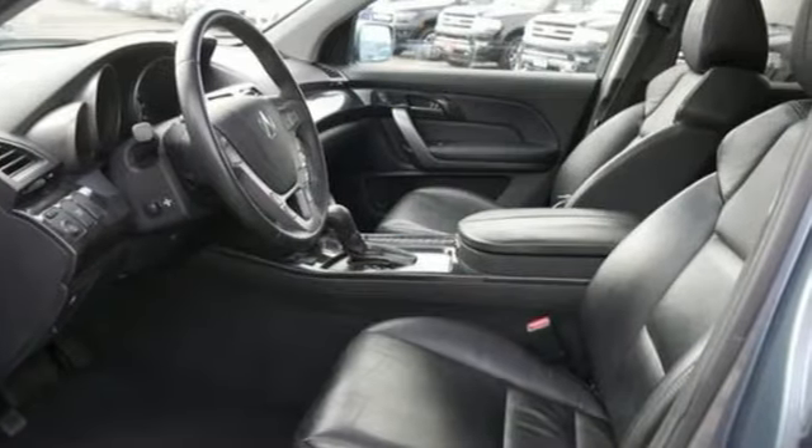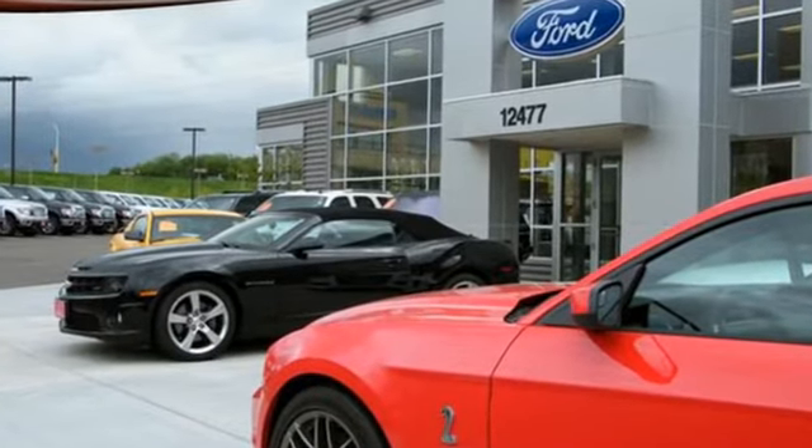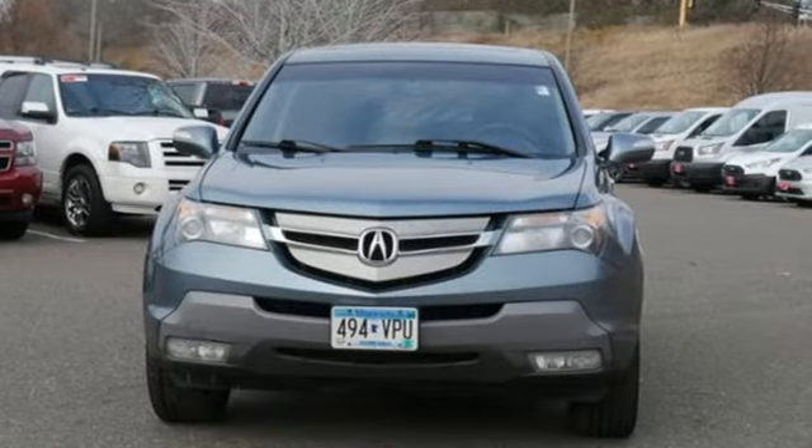Car and Driver notes it seems Acura has taken one of our favorite luxury SUVs and made it incrementally better. Acura believes if there's a better way, take it. The time is now. See it for yourself today.